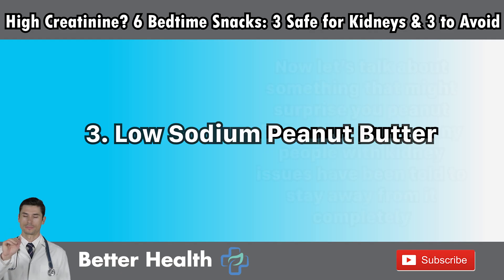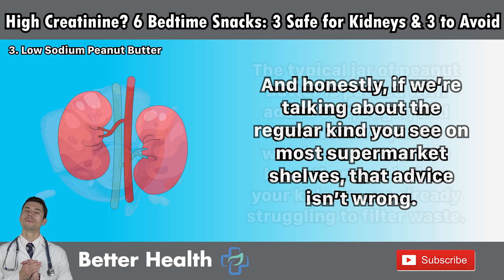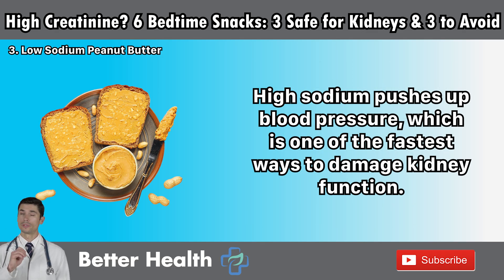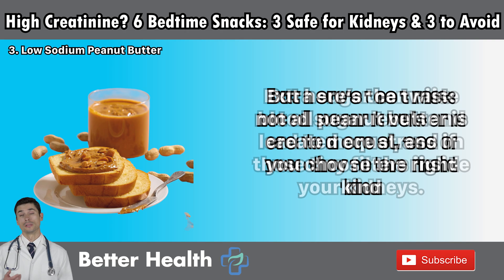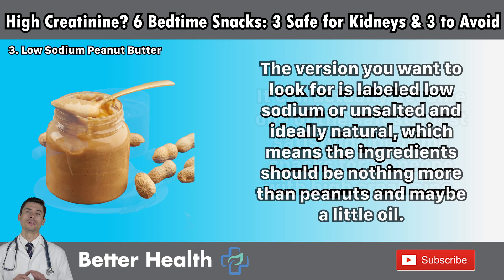Number three: low-sodium peanut butter. Let's talk about something that might surprise you — peanut butter. For years, many people with kidney issues have been told to stay away from it completely. And if we're talking about the regular kind on most supermarket shelves, that advice isn't wrong. The typical jar is packed with added salt, sugar, and preservatives, all of which can cause more harm than good when your kidneys are already struggling. High sodium pushes up blood pressure, which is one of the fastest ways to damage kidney function. But here's the twist — not all peanut butter is created equal. If you choose the right kind, it can actually become one of the safest, most satisfying bedtime snacks for someone with high creatinine. Look for a version labeled low-sodium or unsalted, and ideally natural.